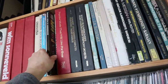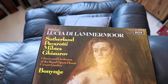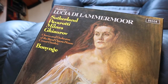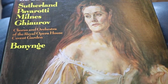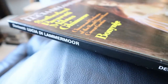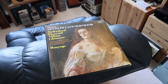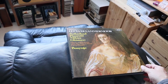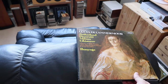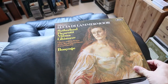Here is something I would like to show you. Let me pick out this wonderful record — this is an opera. This is a nice Decca edition, some 50 years old.